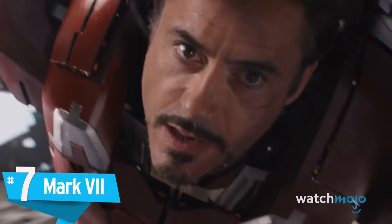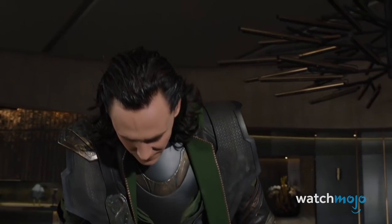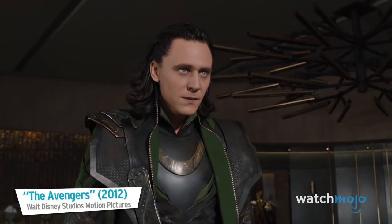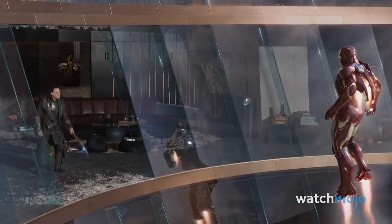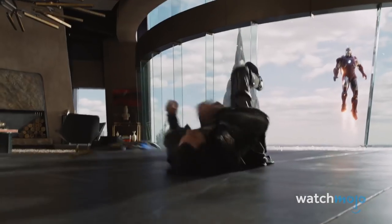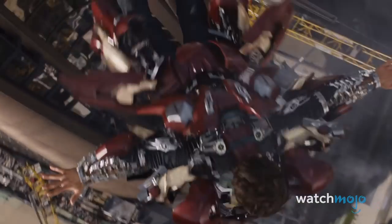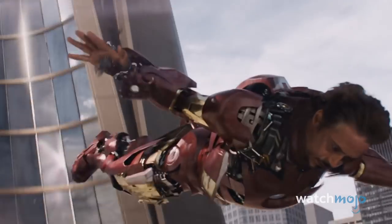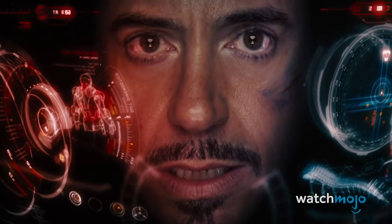Number 7: Mark Seven. Robert Downey Jr.'s Iron Man gets himself into trouble on a daily basis, but luckily he always manages to suit up at the last moment. The best example of this is when Loki tosses him out of the window, leading to the unveiling of a new set of armor, now completed with extra thrusters to take care of all those pesky aliens.